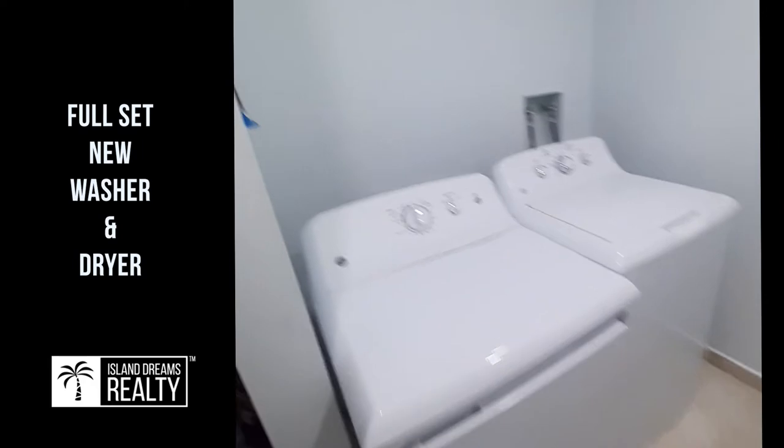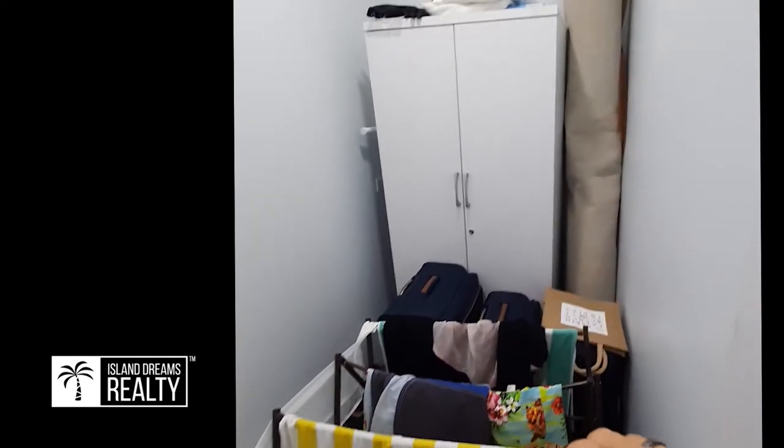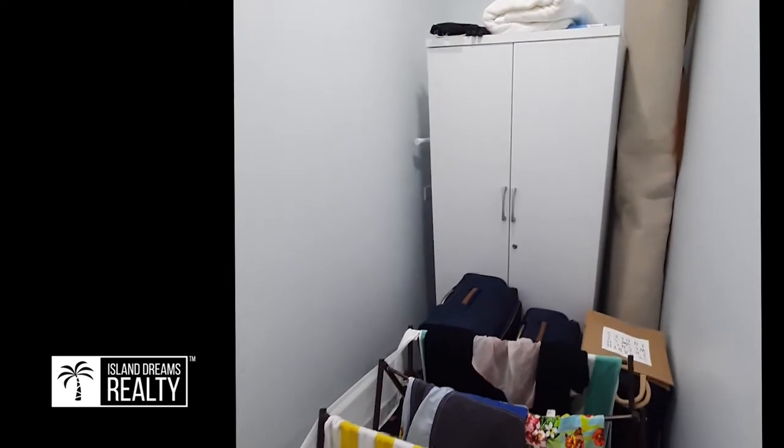And here we have the laundry facility and also some storage — a closet with a new washer and dryer ready for you. There's closet space there that could be used as an owner's locker with a little key, or it could just be used for clothes.